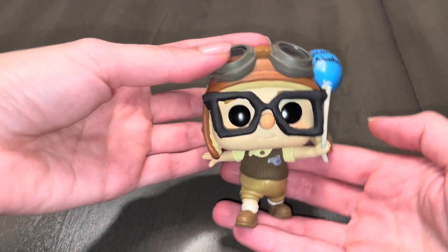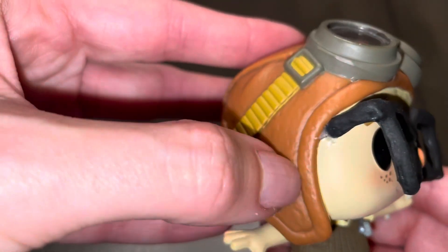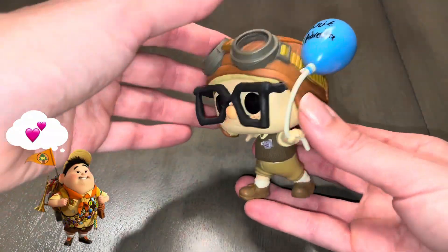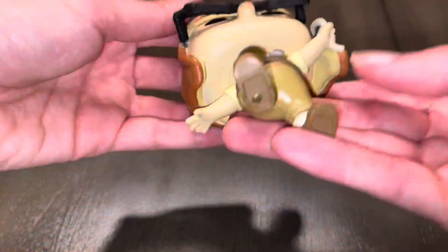I was able to get the pair out of box for only $60 because Carl's glasses had broken off and disappeared. The pair you see here is actually 100% hot glue — I painted them black and attached them to his face. Although it's not perfect, it's good enough to me. I really wanted this set in my collection for so long, so imperfections and all, I couldn't be happier.